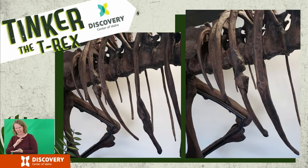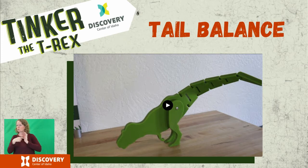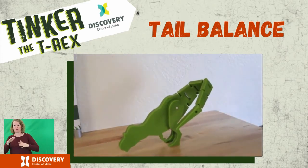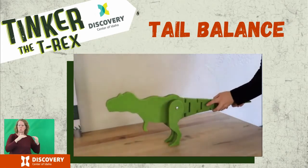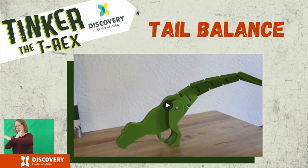Let's move on to another cool thing we can learn by looking closely at fossils. Here is a video we created — we printed a 3D model of Tinker that showcases how her tail keeps her balanced. How does Tinker's balance change when we move the tail from side to side? When the tail is centered, it creates a balance. Tinker's long pointed tail helps to counterbalance the massive head.